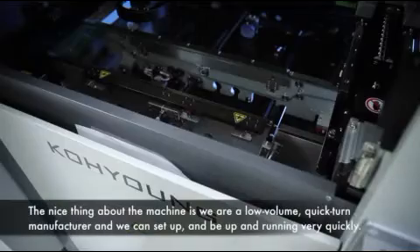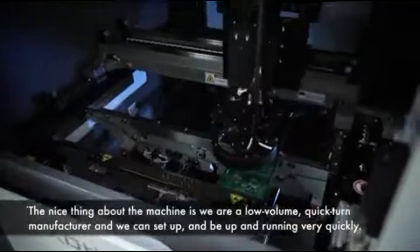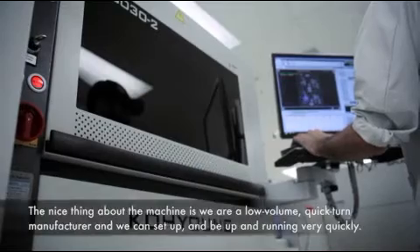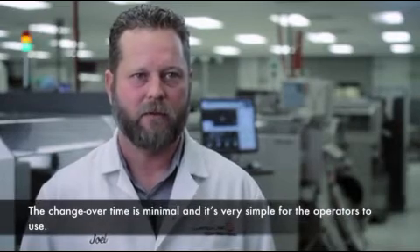The nice thing about the machine is we are a low volume, quick turn manufacturer, and we can set up and be up and running very quickly. The changeover time is minimal and it's very simple for the operators to use.